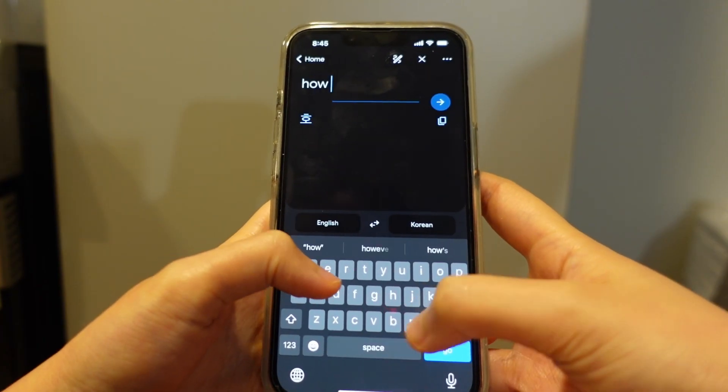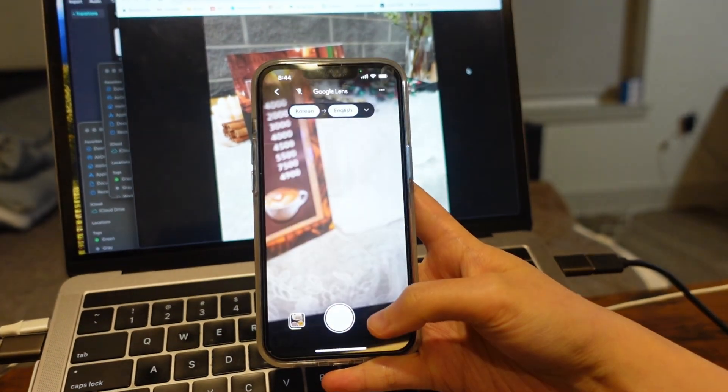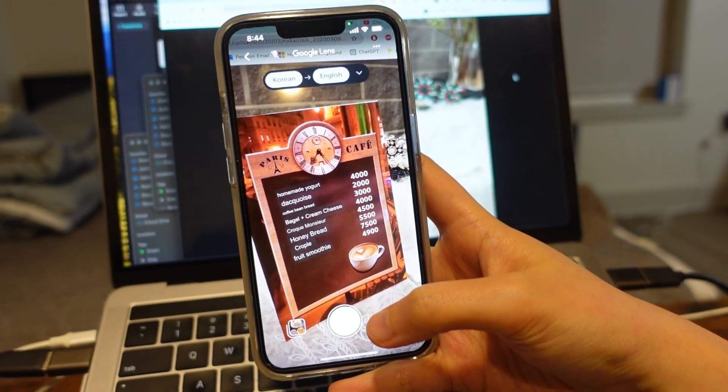Download Google Translate. This will help you deal with the language barrier, especially if you're going to less touristy places where English or your language isn't commonly used. You can type or say whatever you want to translate. It also has a camera feature which uses your phone camera to translate any form of text.